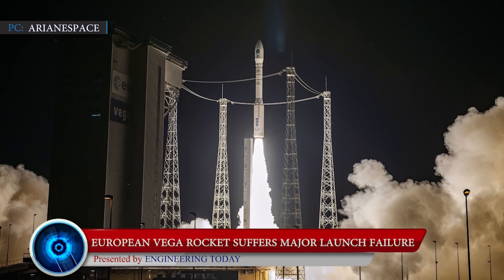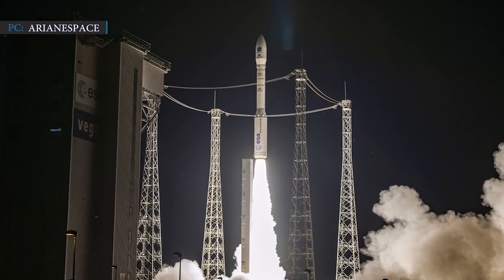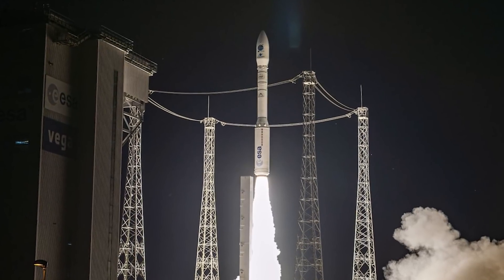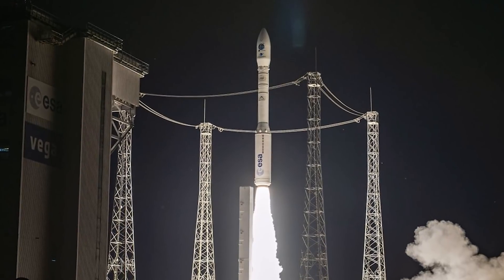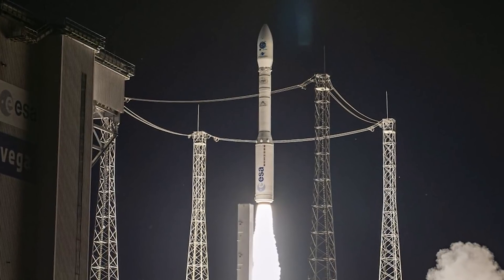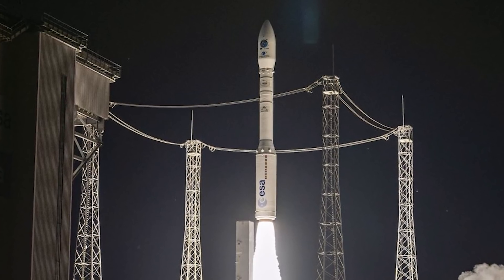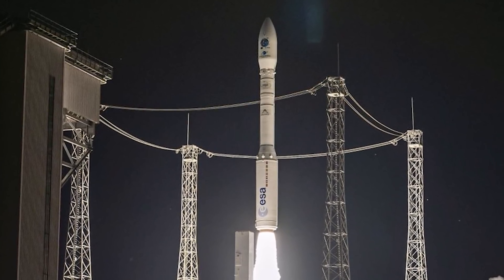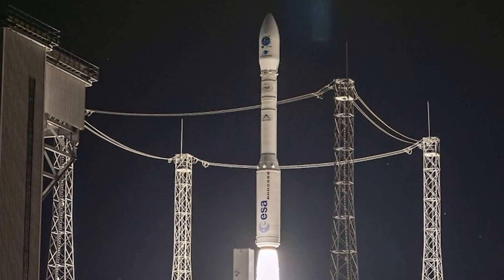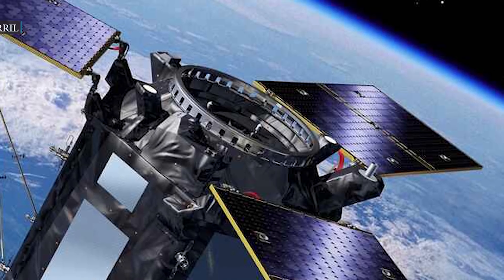Arianspace's Vega rocket failed to deliver satellites for Spain and France due to a major launch failure. Vega is a four-stage launch vehicle jointly developed by the Italian Space Agency and the European Space Agency. The rocket is around 100 feet tall, featuring three solid-fueled stages topped by a liquid-fueled fourth stage called the Attitude and Vernier Upper Module, or AVUM. On Monday, November 16, the Vega rocket lifted off from the Guiana Space Center in French Guiana at 8:52 p.m. Eastern Standard Time. The rocket was carrying two satellites.